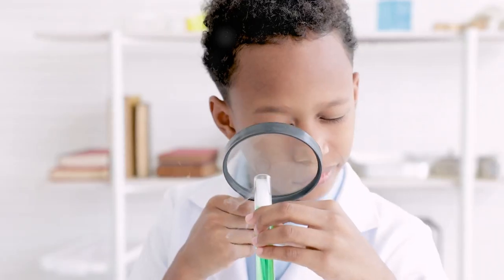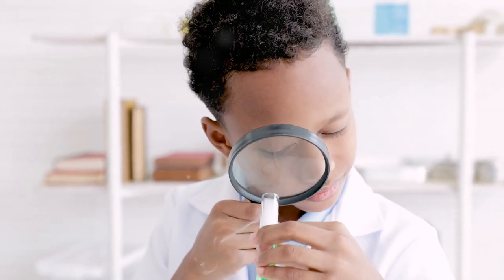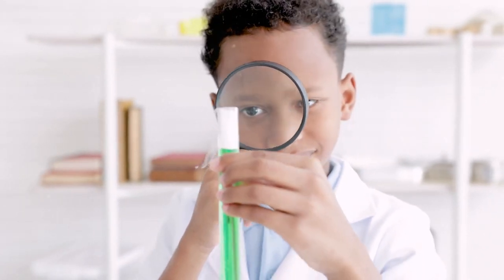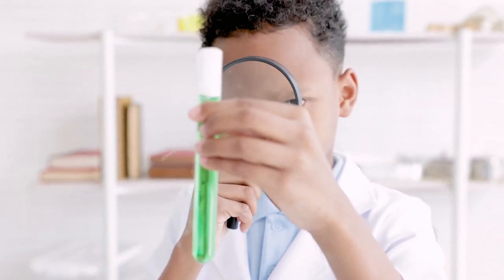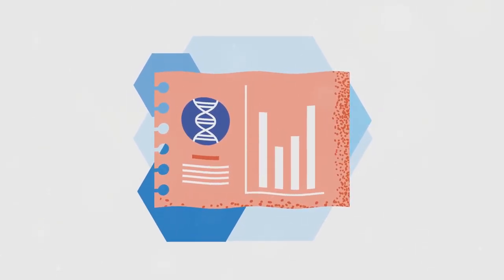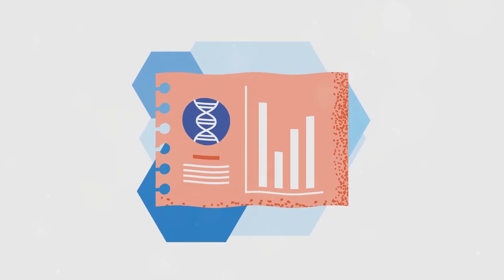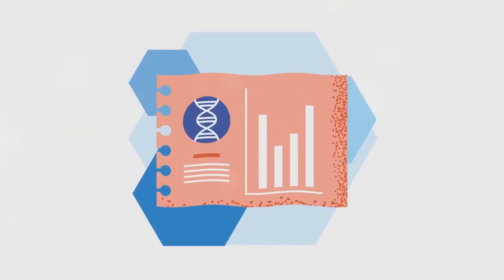So while genetic testing can be a powerful tool, its reliability is a complex issue. It's a delicate balance of science, interpretation, quality control, and ongoing research. As we continue to navigate this fascinating frontier, it's essential to remember that genetic testing is not an infallible oracle, but a tool to be used wisely and responsibly.